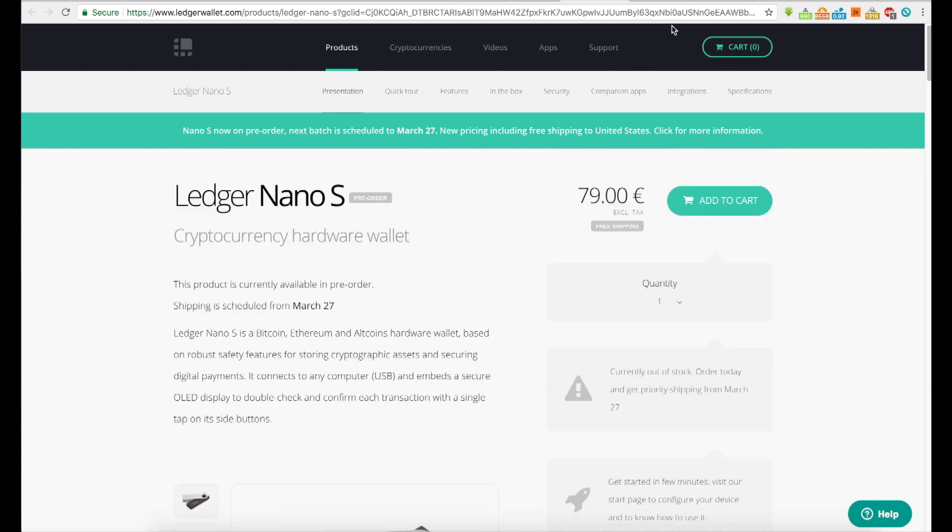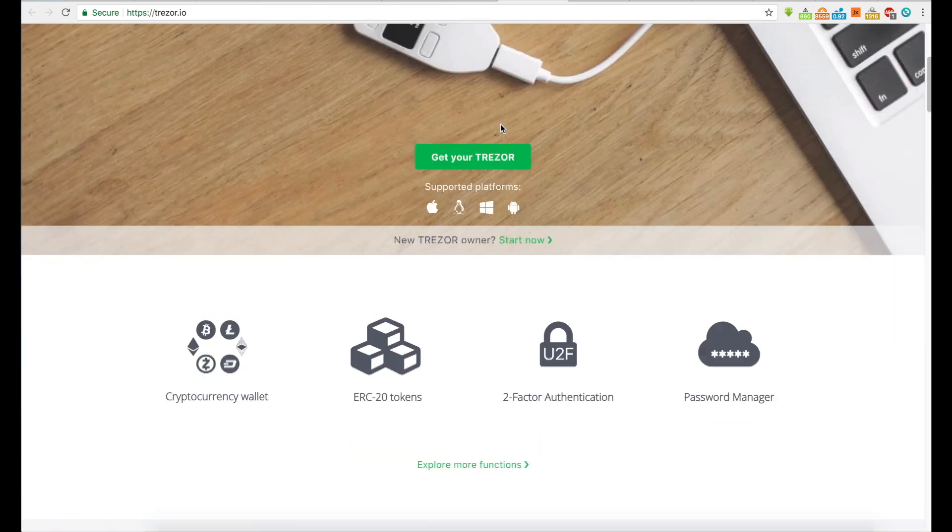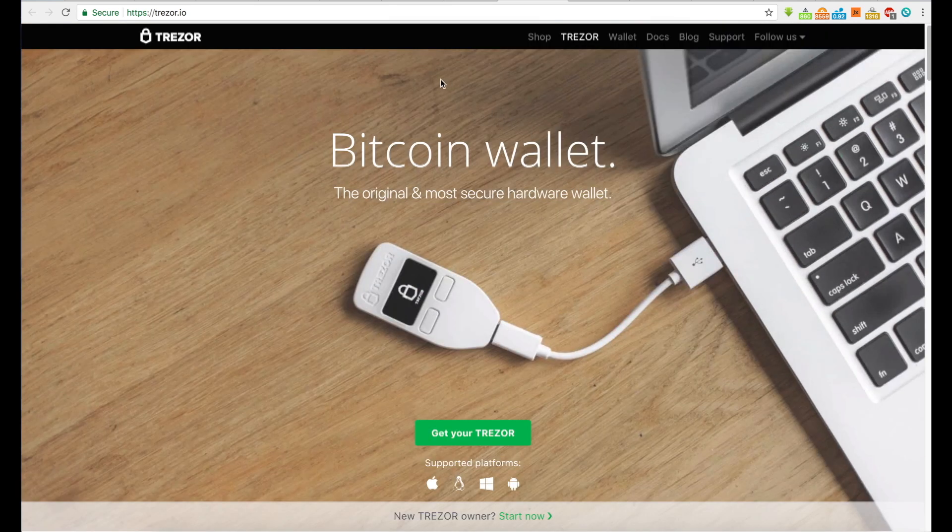There's the Ledger Nano right here, and we also have the Trezor Bitcoin wallet. If you're interested in picking up a hardware wallet, they're kind of pricey — around a hundred US dollars — but it's one way to store your cryptocurrency and maintain control of it.